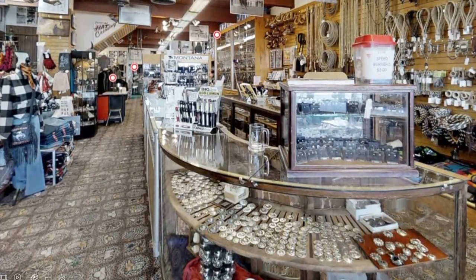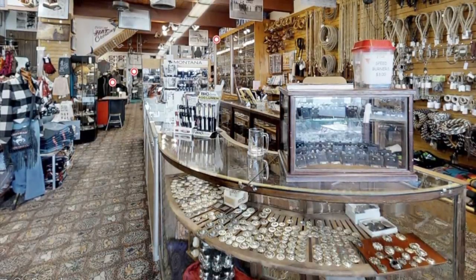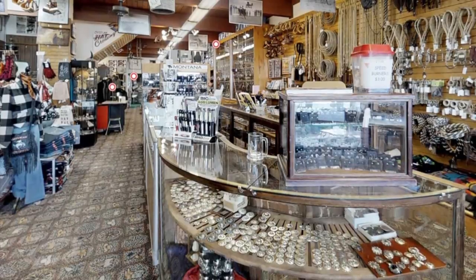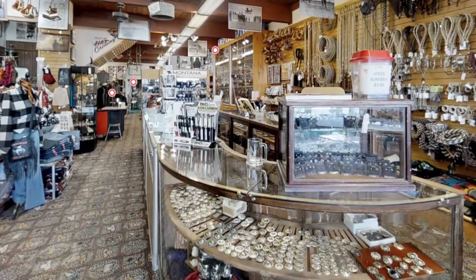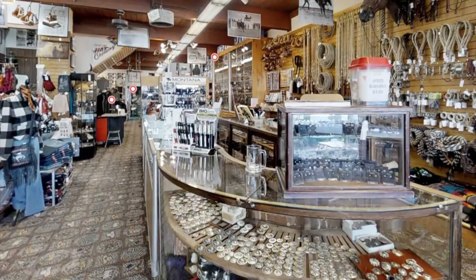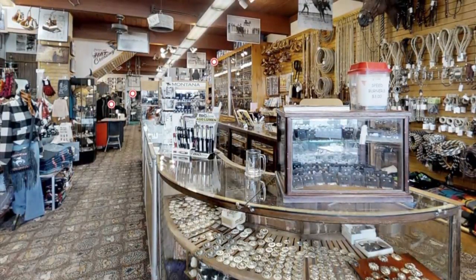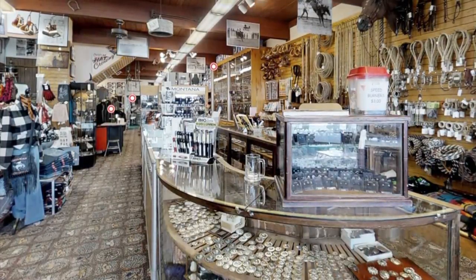They have clothing, they sell saddles, bosals, bits, spurs, mecate ropes — basically anything that a buckaroo could need, J.M. Capriola's has it. Interestingly enough, if you're just becoming a buckaroo, a lot of buckaroos ride in Capriola's saddles, so that's one way that you can distinguish yourself from the greenhorns. Show up with a Capriola's saddle and you're already on your way to becoming a buckaroo.